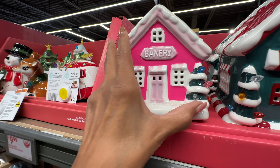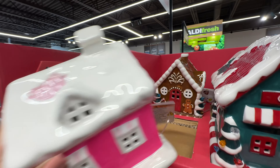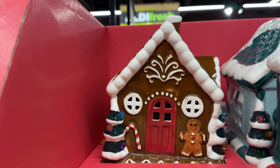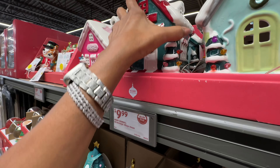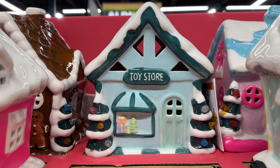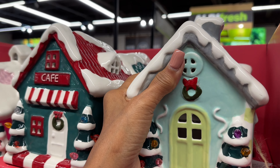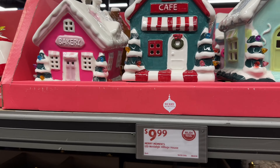Oh look at the Merry Moment LED nostalgic village houses! So this is the bakery — this is so pretty. You can see the light at the side, and look at the gingerbread house. The cafe is right in the front, and in the back there's the toy store and the candy shop. Let's check the light — these are so pretty and they're ten dollars.